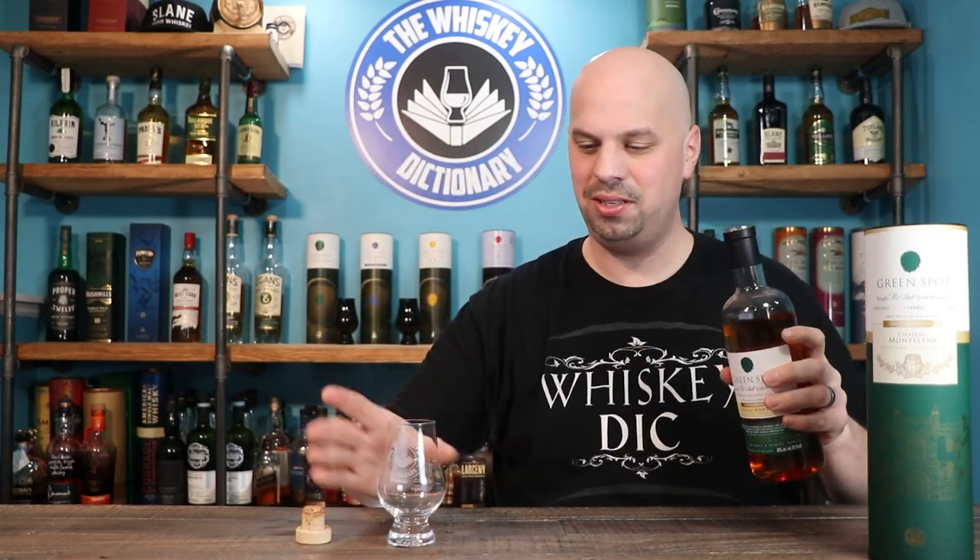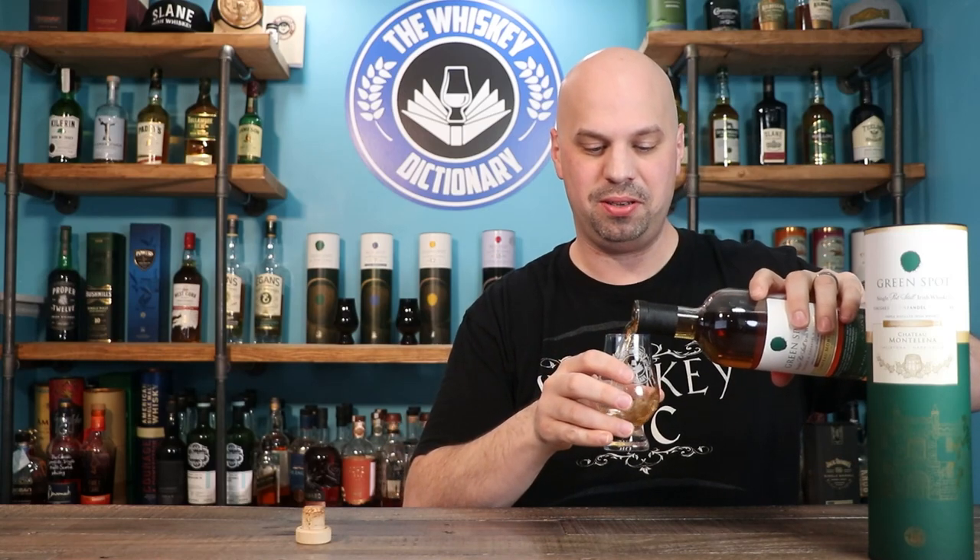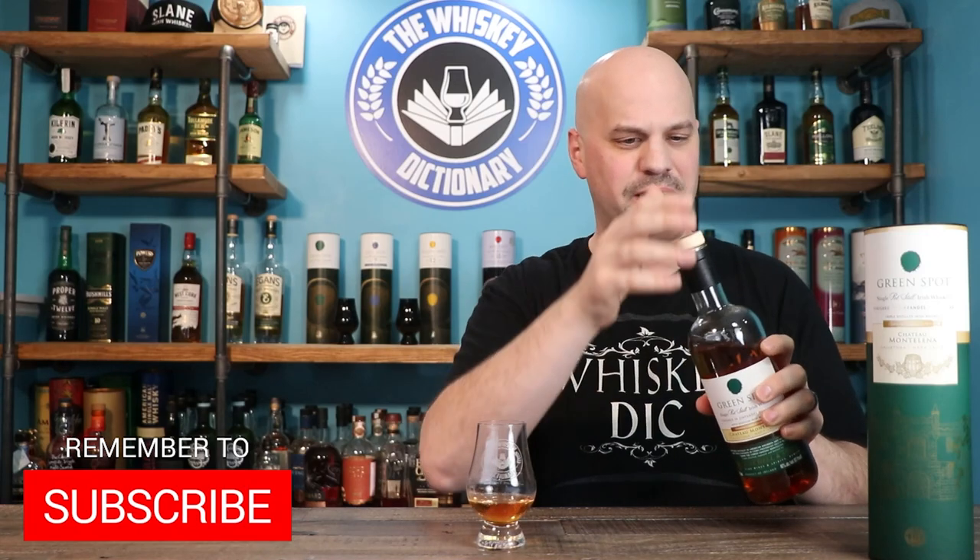Speaking of which, let's get into this whiskey. While I'm pouring, if you are enjoying Irish Whiskey Month, remember to like and subscribe — more of the subscribe. You can like if you like the video, but more importantly, if you just like my style or you like these videos, go ahead and subscribe.